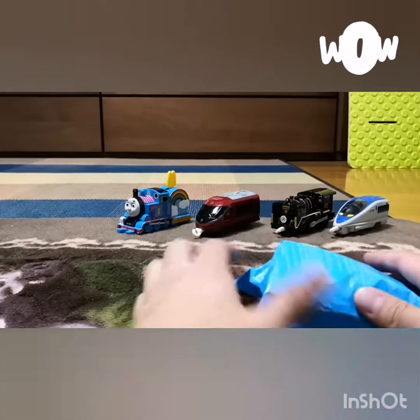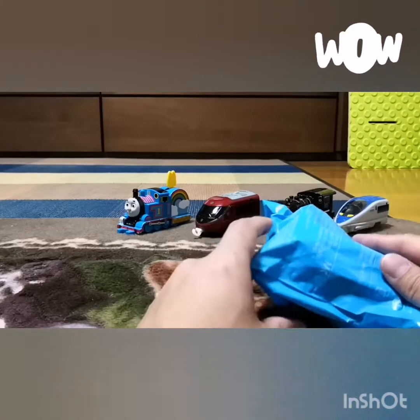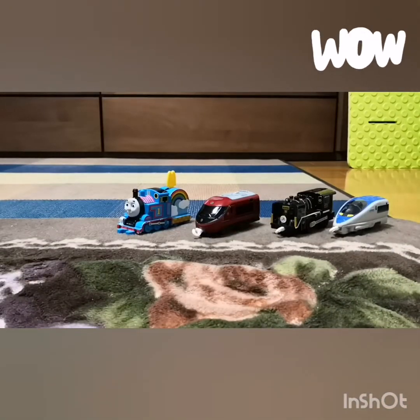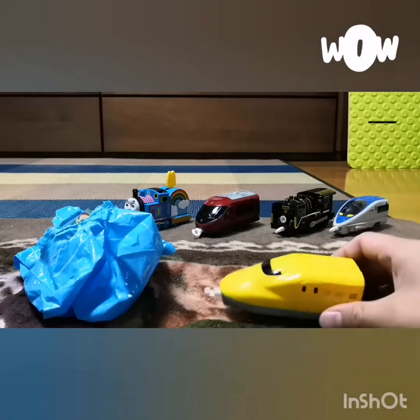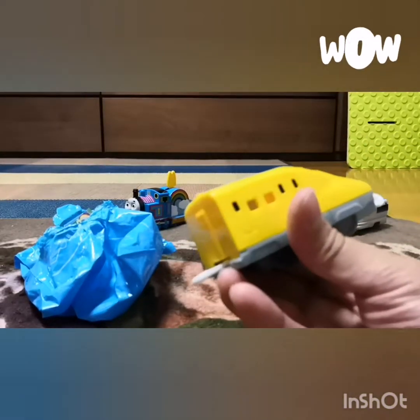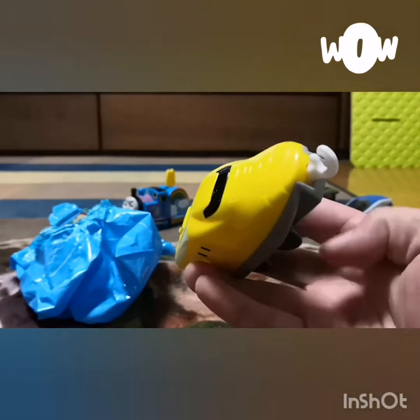Alright, finally got this last Happy Meal toy from McDonald's. Let's open it up and see what it is. Oh my god - we got the yellow doctor train! Let's check it out - pretty cool! Let's focus in a little bit.